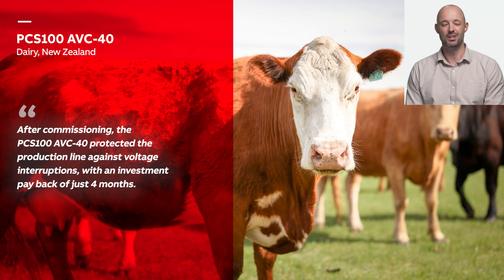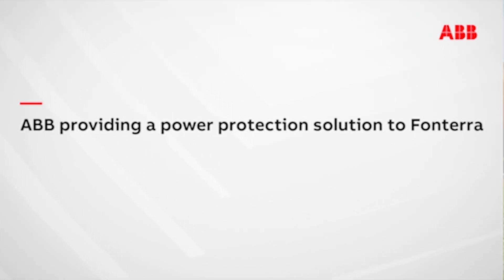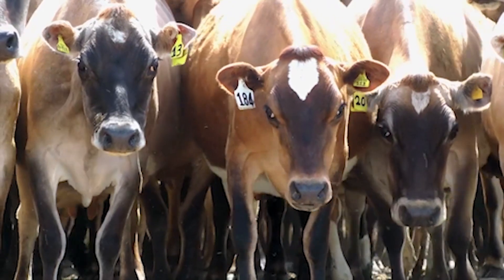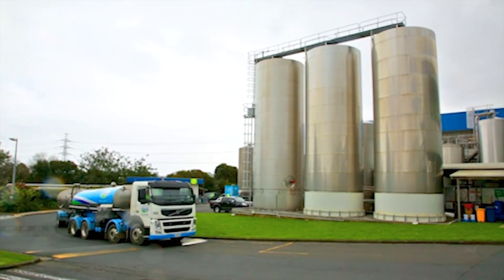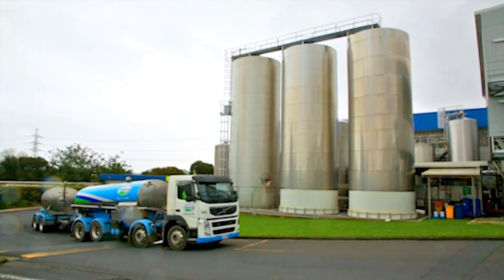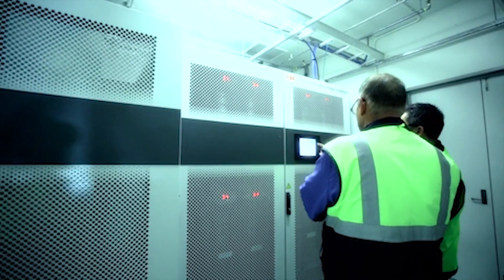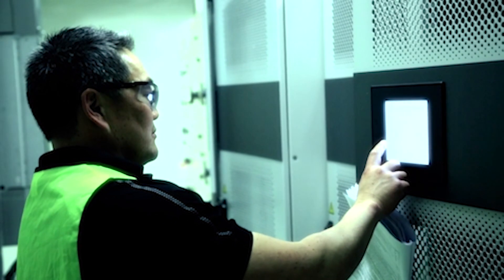Now let's delve into where the PCS100 AVC40 stands in addressing site voltage disturbances. Its protection capabilities envelope is truly impressive when compared to other technologies, making it a robust choice for facility operators. Let's hear from Peter Williams, Controls Manager at Fonterra, about the success of the AVC as a power protection solution.